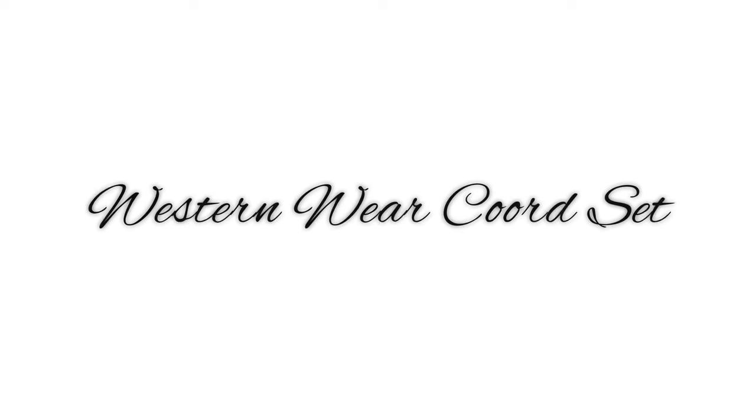Hey guys, I'm Shivani Kapoor and welcome back to my channel and welcome back to another haul video. This is a coord set haul video. I've already posted a coord set video earlier that was loved by you guys — it had western, Indian, and indo-western styles. I'll link that below. This video is different because it focuses specifically on western wear coord sets.